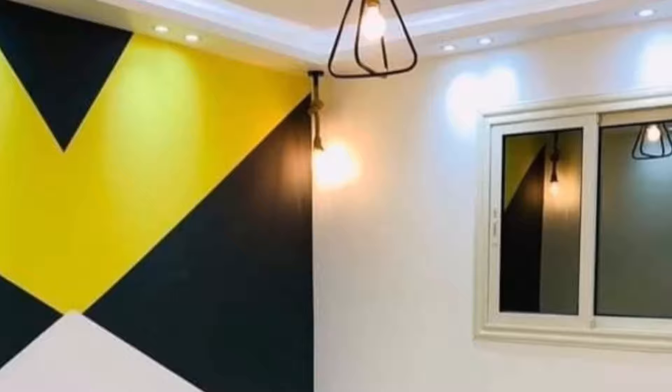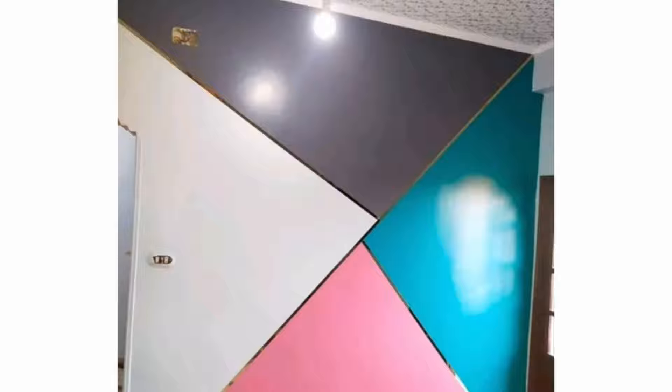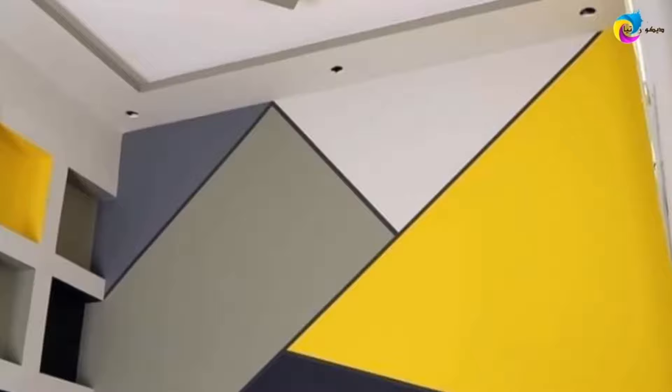A geo-accent wall is often created in living rooms, especially over a fireplace, to make it a centerpiece. A geo-accent wall can be created in a home office for an eye-catching touch and bolder design. Kitchens usually feature a geo-accent wall that is a backsplash at the same time. And a bathroom may show off such a wall over the sinks or in the shower.